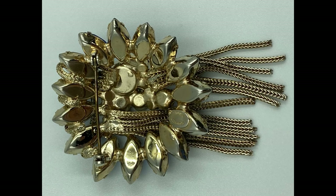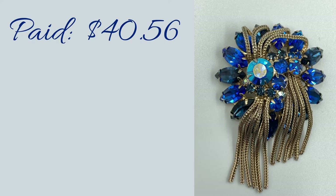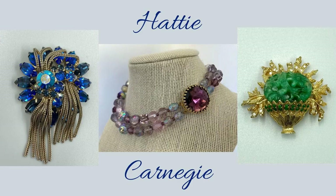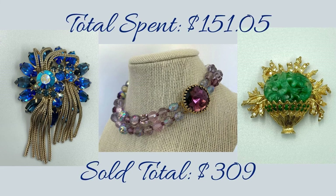For this particular piece I paid $40.56 and I sold it for $124.00. All in all on these pieces I spent $151.05 and I made $309, more than doubling my money. I'd say that was a good week.